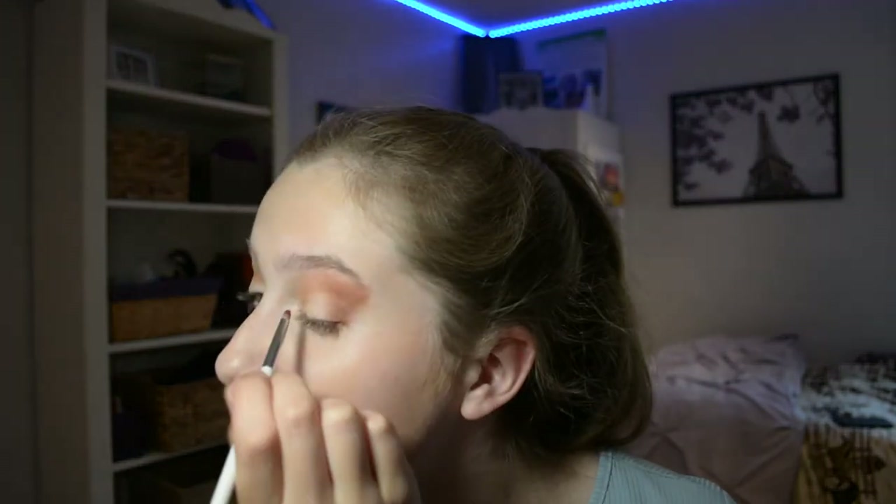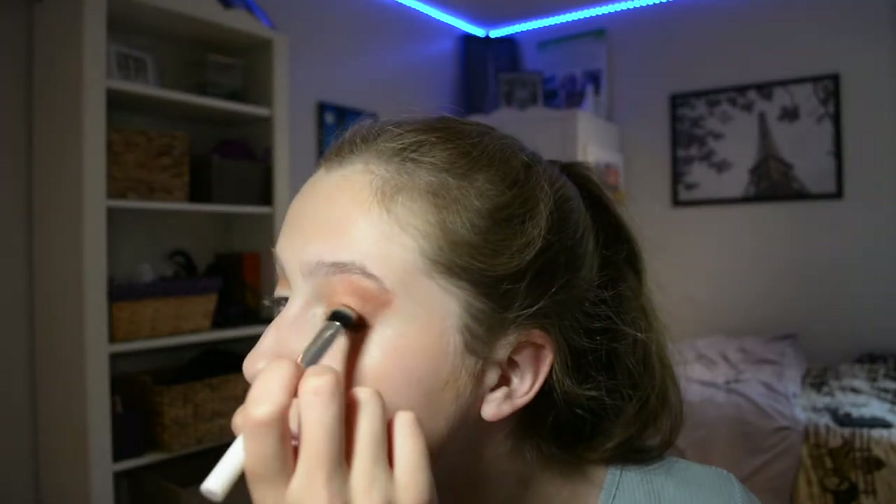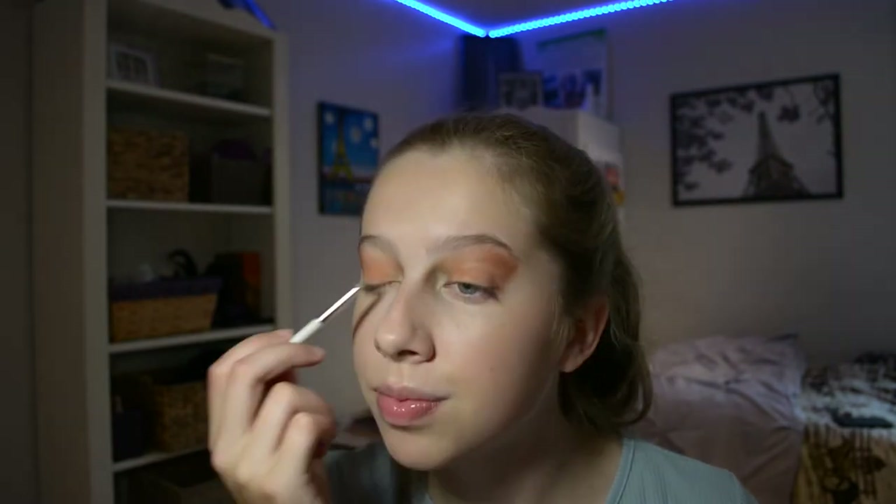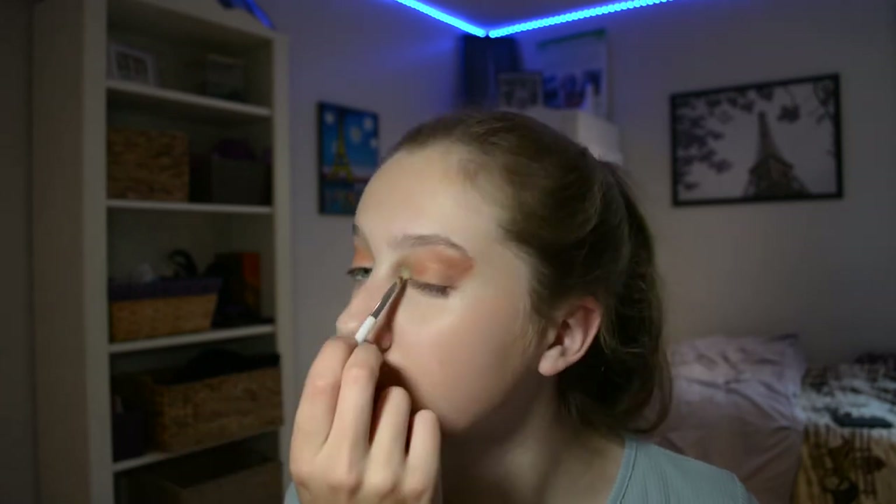I'm going to go in with a little bit of orange. We'll see. I'm going to use Beet. I'm going to take a little bit of Winning and Strobe Lights to lighten up the inner corner even more. Okay, I think it looks okay, but I'm going to stop with eyeshadow before I mess it up because I'd rather have okay than good and then bad.